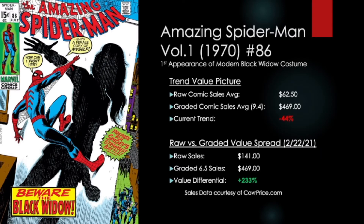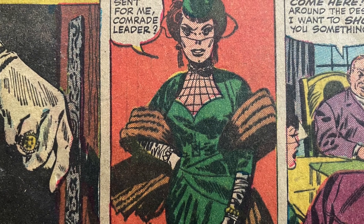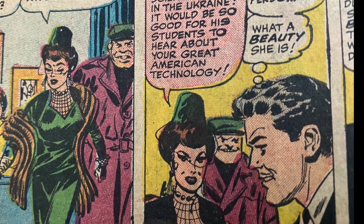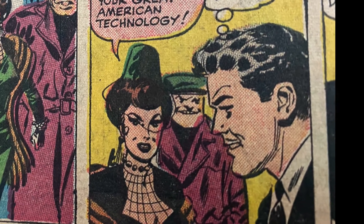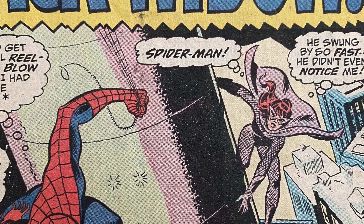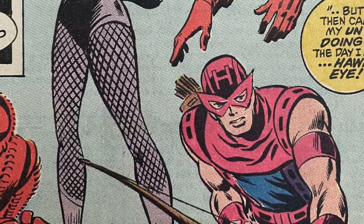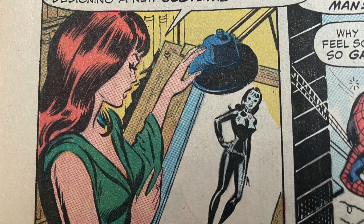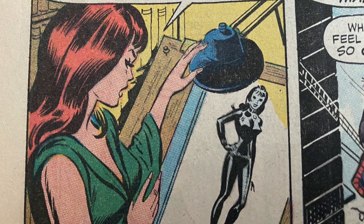Our pick of the week for February 22nd, 2021 is Amazing Spider-Man number 86, featuring the first appearance of the modern iconic Black Widow costume. From her introduction in Tales of Suspense number 52, Natasha Romanoff has been seen sporting a very dressed-up outfit complete with a black veil commonly worn by widows. Shortly after appearing in later issues of that Tales of Suspense run with Hawkeye and subsequently in the Avengers, she donned a more fitting ensemble decked out in fishnets and a cape with a very pointy eye mask.